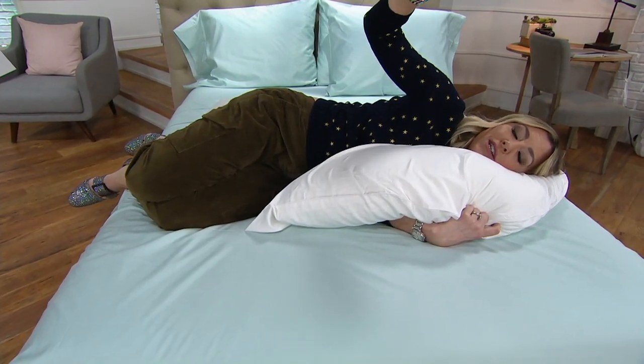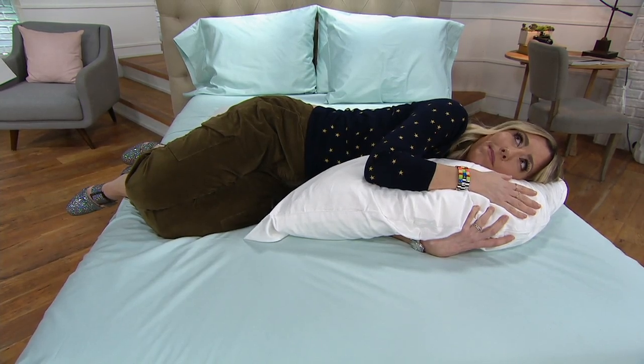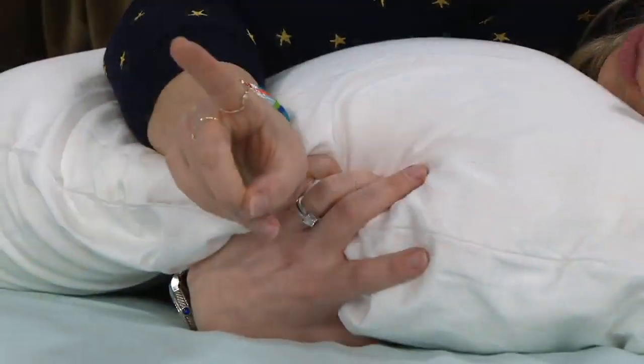The pillowcase you can throw into the washing machine. The pillow itself you can also throw in the washing machine and tumble dry it on low.